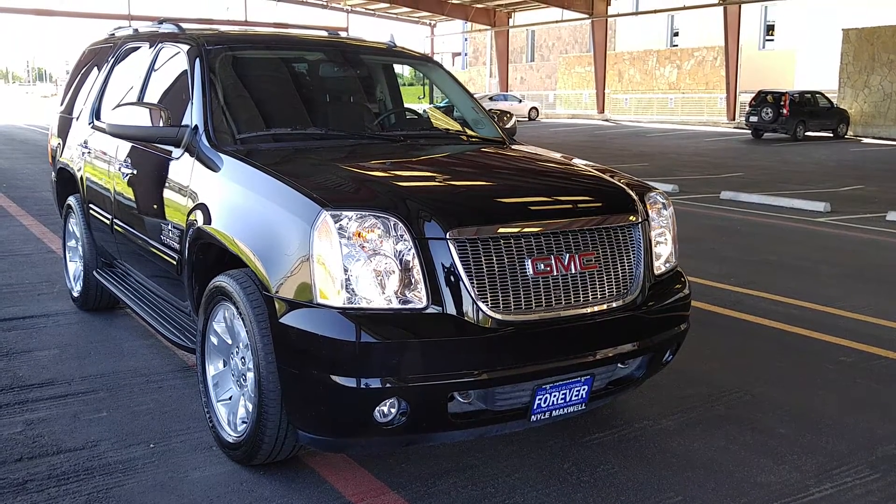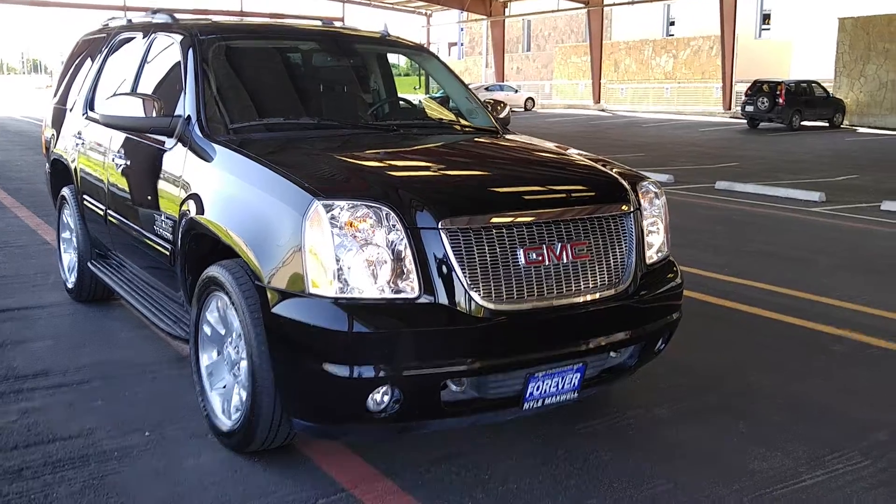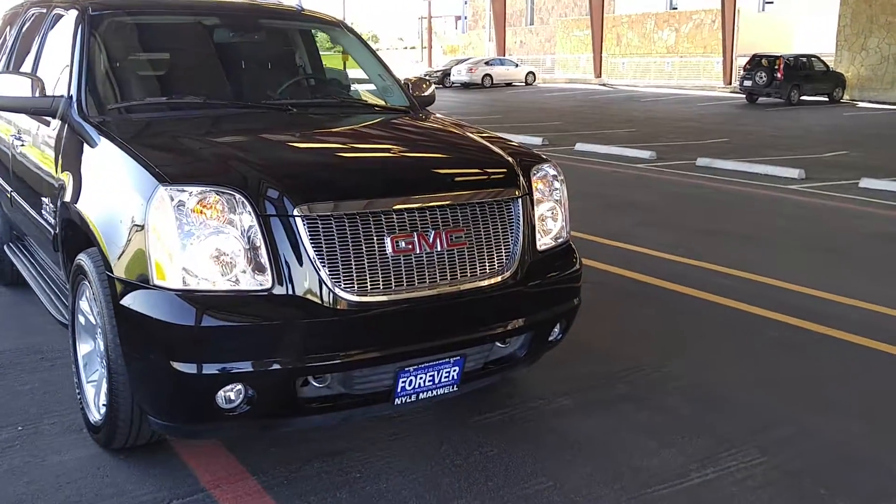You've got heated and cooled seats, auto start, power liftgate, blindside sensors, 20-inch wheels. Just an extremely nice vehicle.